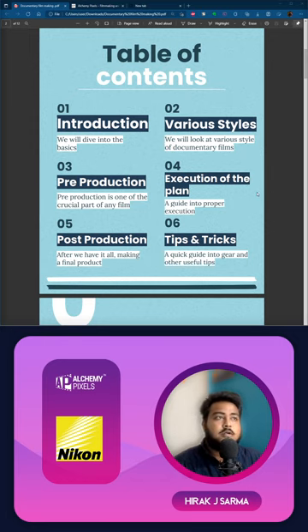Most of you are into filmmaking and are in a not-yet-fully-developed space, which is why you're watching this workshop. I'll keep it useful in terms of budget, availability in India, and different gear options. We have one hour, so let's begin. Please drop comments — I'll be reading the useful ones and answering good questions.